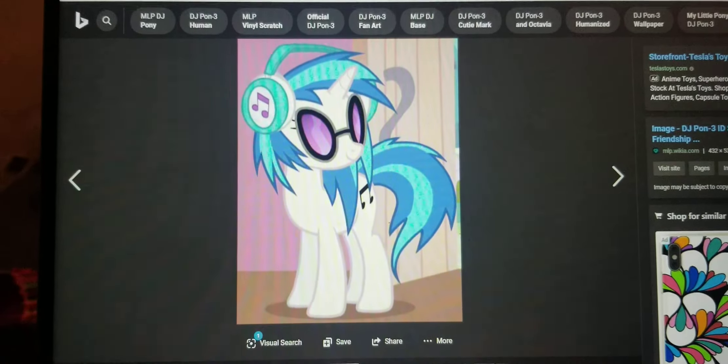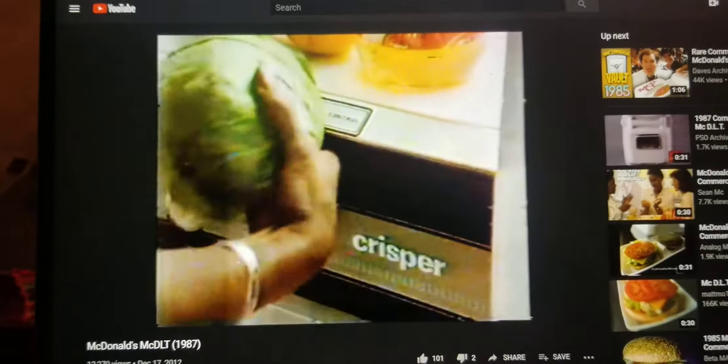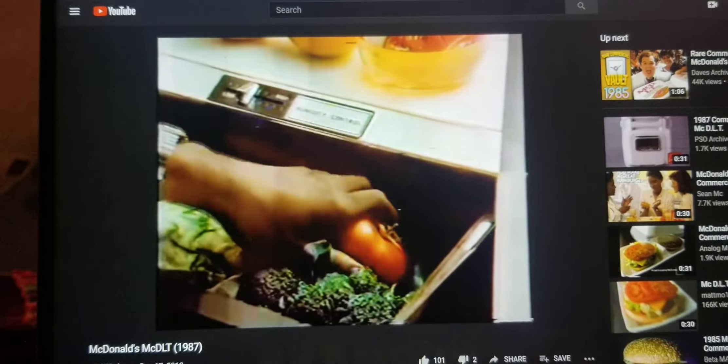Lettuce and tomatoes are very delicate. If they get warm, they get all soggy and potato-looking. So I keep them in their own compartment in my refrigerator.